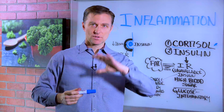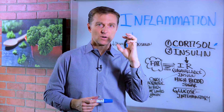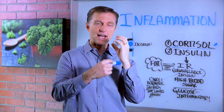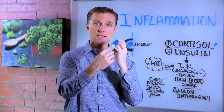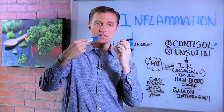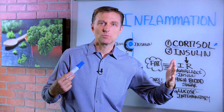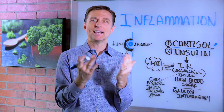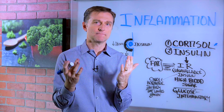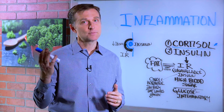One more point: if you have high levels of cortisol from massive stress, the receptor for cortisol can be blocked, downgraded, or become resistant. So now you have cortisol resistance — high levels of cortisol, but also effectively low levels because it's not working anymore since the cell is blocking it. That could be another reason why you have low cortisol and at the same time high cortisol.